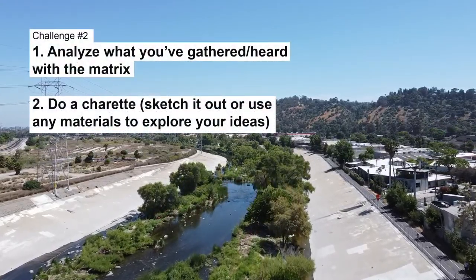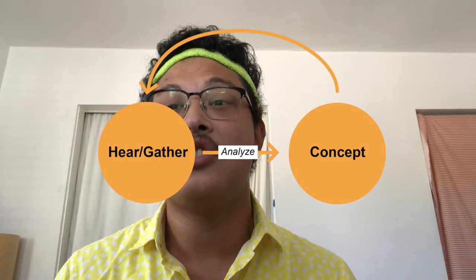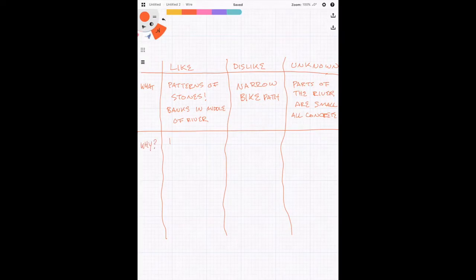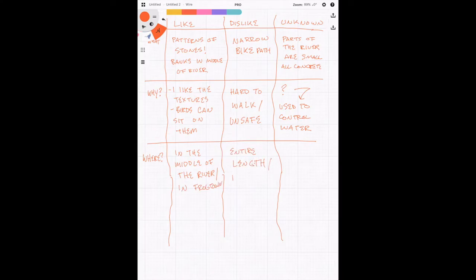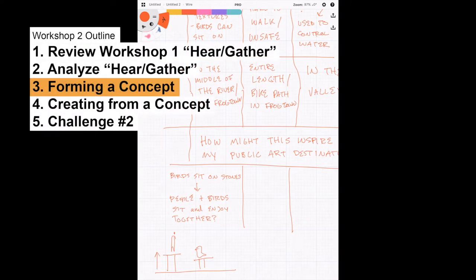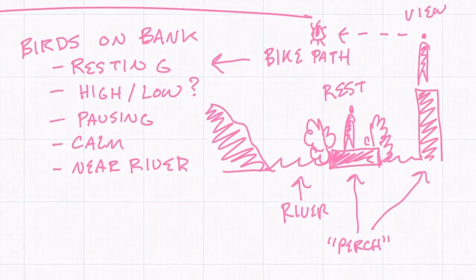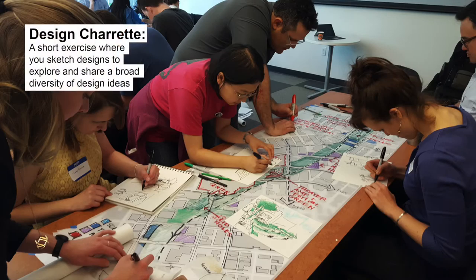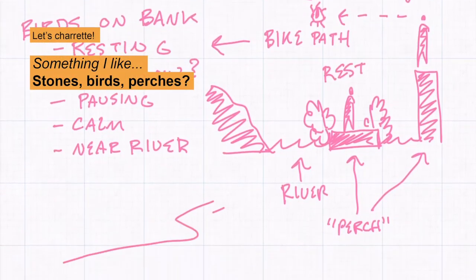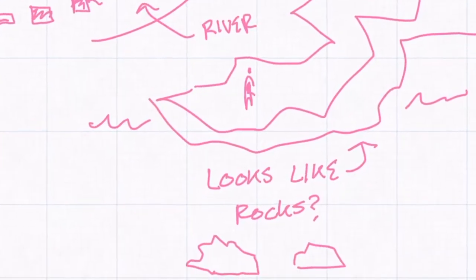Let's review challenge 2 from last week. We looked at developing your thoughts and reactions into initial concepts. We developed them by using a simple matrix to make sense of our feelings and reactions to the things we saw on the river. A concept grounds your project and is the identity of your idea. Then, taking one of those concepts, we went through a charrette exercise. The charrette helped us brainstorm ideas of what our concept could start to look like. Brainstorming allows us to think openly and freely about all possibilities.